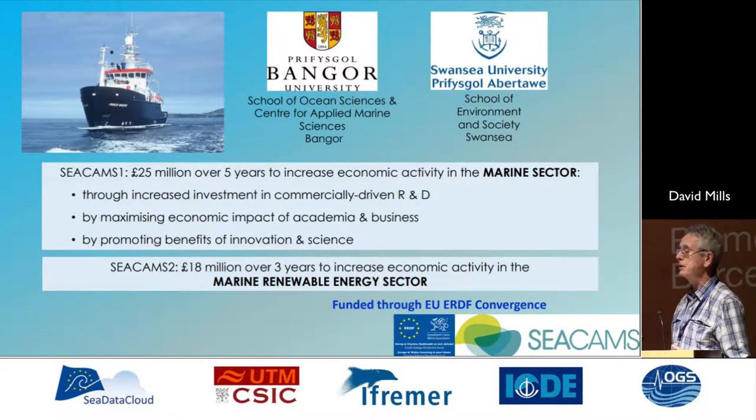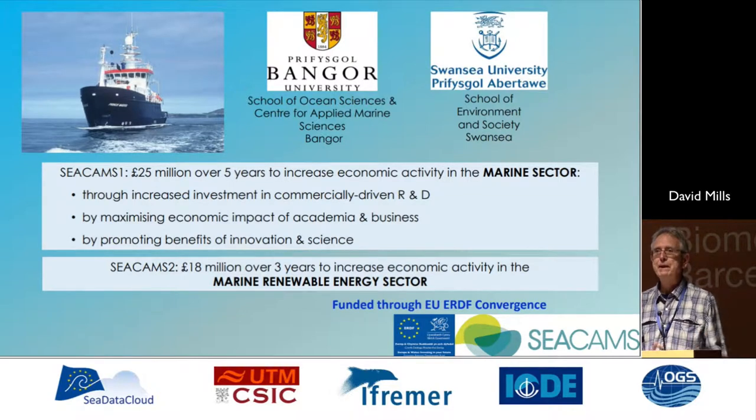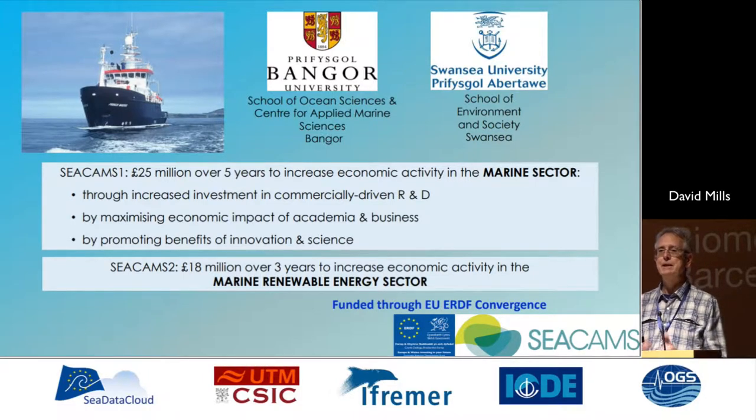To put IMARDIS into context, and particularly from a Blue Growth perspective, it's part of a programme called CCAMS. There have been two rounds of European Regional Development Funding for CCAMS. CCAMS 1, led by Bangor University working with Swansea University in the extreme west of Wales, set out to drive Blue Growth in a broad brush approach. It's a five-year programme. CCAMS 2, which began about two years ago, has focused very much on the marine renewable sector — tidal stream, tidal range, and waves, not wind.